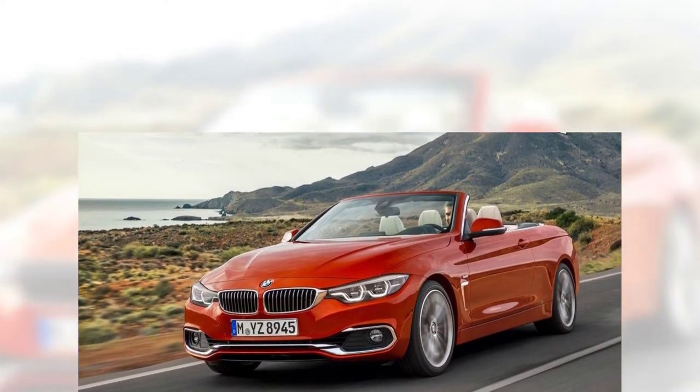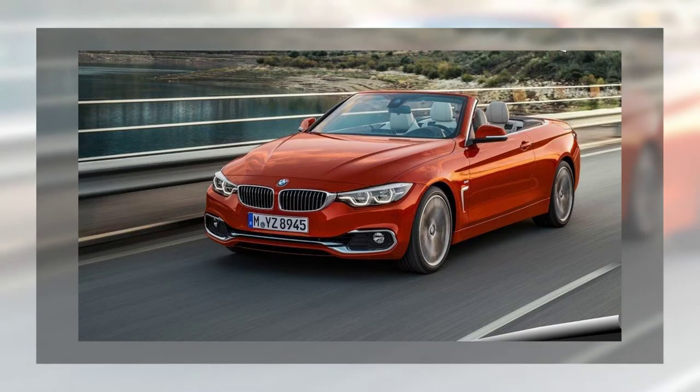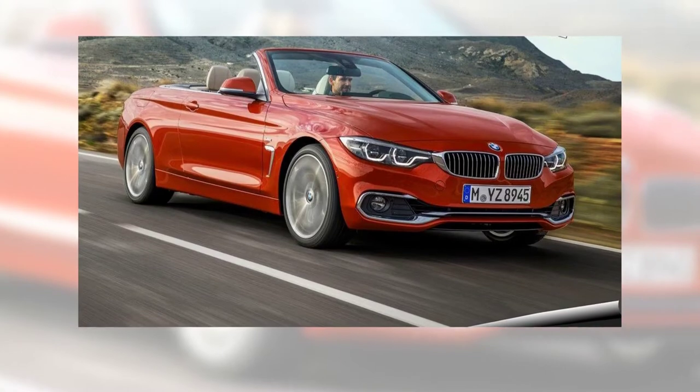Despite the different name, the 3 Series and 4 Series shared everything from platform and drivetrains to exterior design and interior features. Come 2017 and BMW launched mid-cycle facelifts for the entire range, including the 4 Series Convertible.